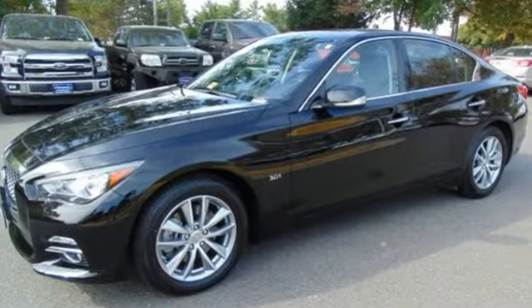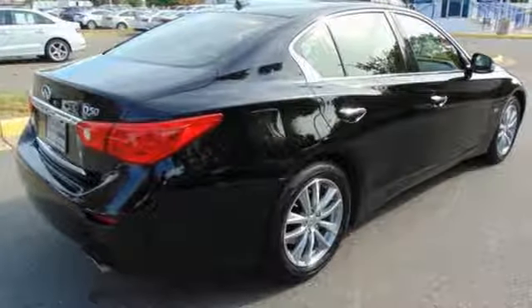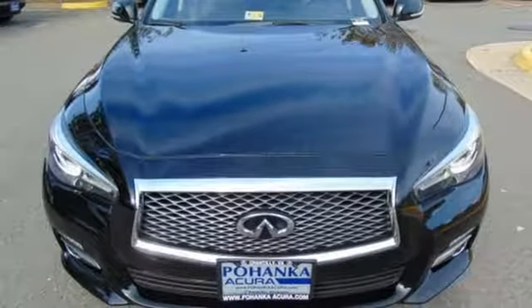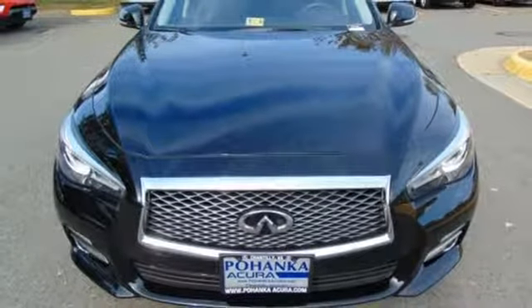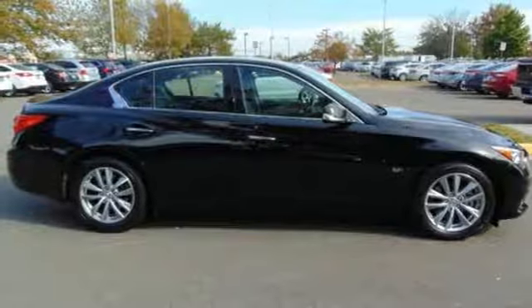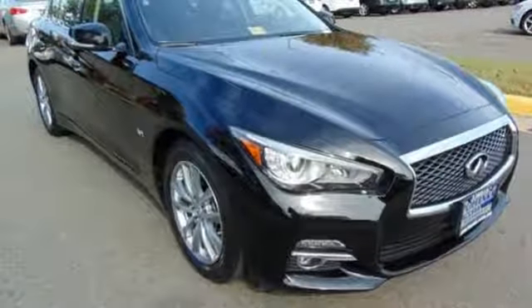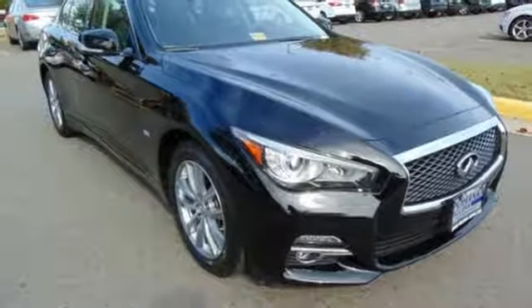Customize your experience with the power of Infiniti intuition associated with your intelligent key. Maintain that intelligence with vehicle dynamic and active trace control as you personalize your drive via the Infiniti drive mode selector. Embrace forward motion unlike any other. See this Q50 for yourself today.